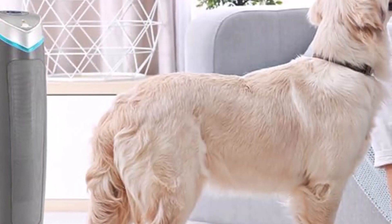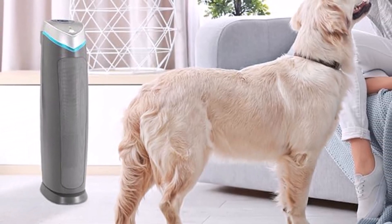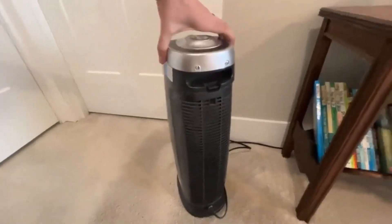What we like: removes up to 99.97% of pollutants, eliminates pet odors, has a timer function, and includes UVC light to help kill germs. What we don't like: doesn't come with a remote control.